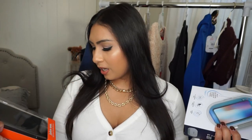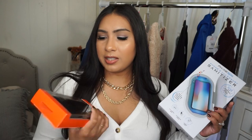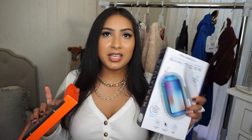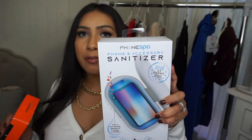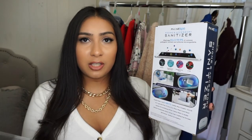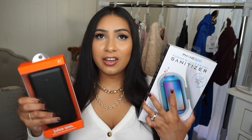This is a Juice-On dual portable battery — it's pretty hefty and holds six-plus charges, so you can charge your phone on the go by connecting it via USB. This is basically a necessity nowadays. There's also this phone accessory sanitizer where you place your smartphone inside and it sanitizes it. You can sanitize your keys, AirPods, or pretty much anything small enough to fit in there.